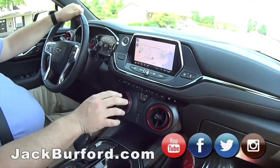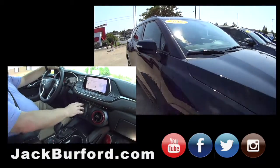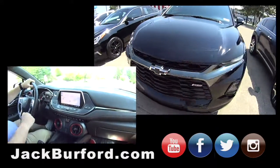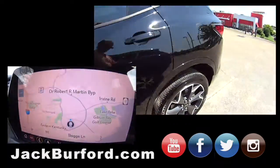They got another one that's nice and leather. This is a Blazer RS. It's got heated seats, leather interior, sport mode, and navigation. It's got everything.